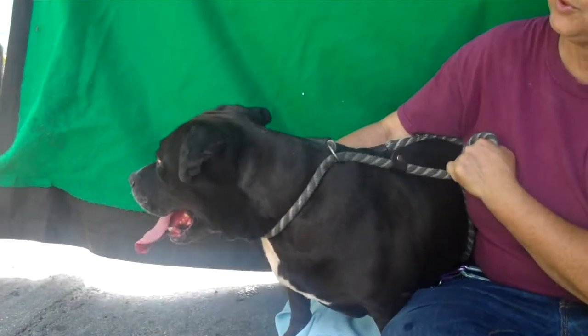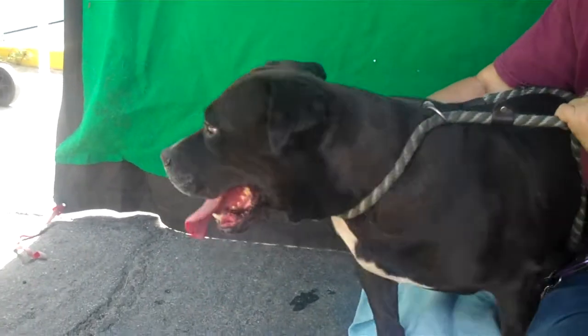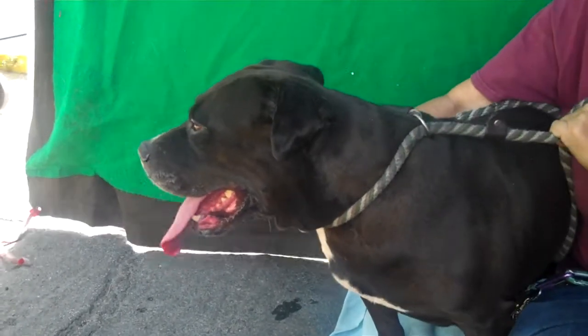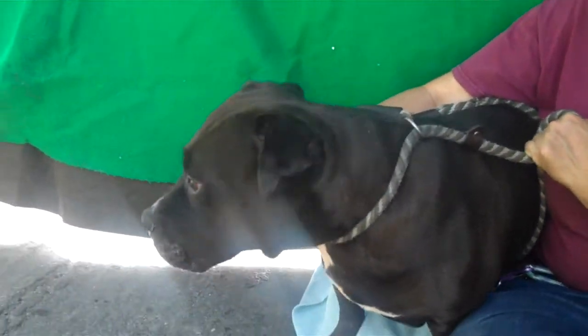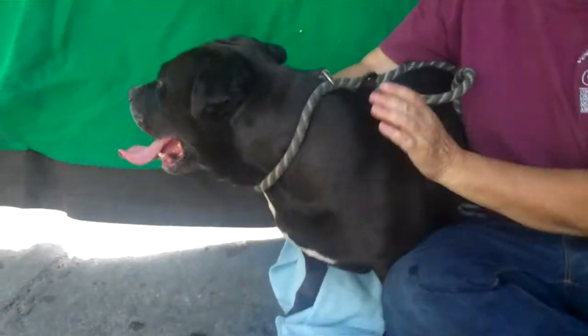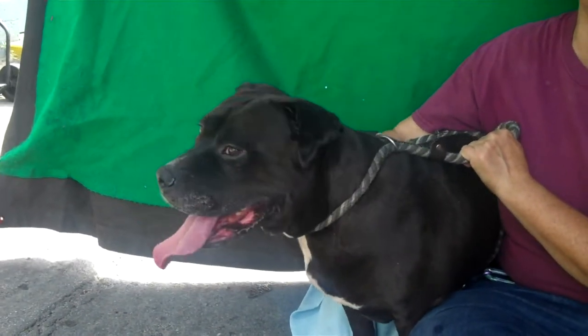She sits. She walks really nicely on leash. She's got kind of a medium-low energy. She'll be good for walks around the neighborhood, but this is not a dog that you're going to bring on a long hike or anything like that.